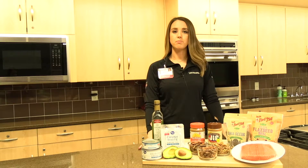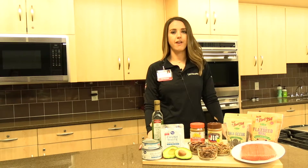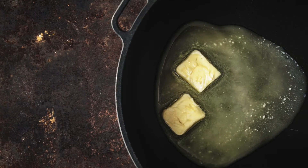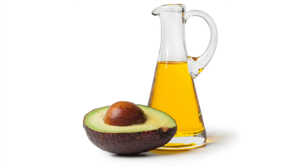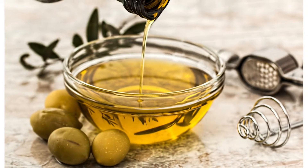A lot of us use butter in our cooking, but unfortunately butter is very high in saturated fat — it has over half of your saturated fat for the day in just one tablespoon. Instead, we'll want to use different oils when cooking, like avocado oil or olive oil, to help cut down on saturated fat.